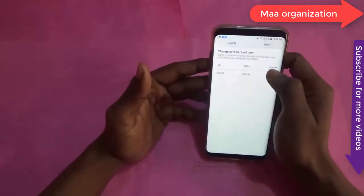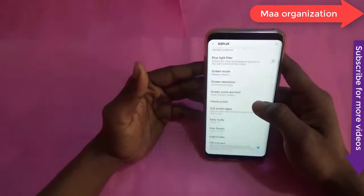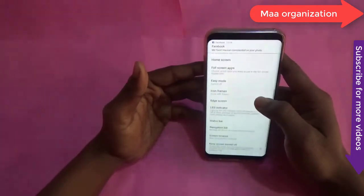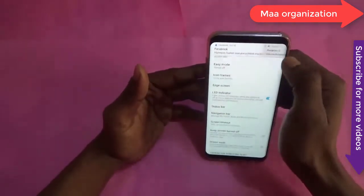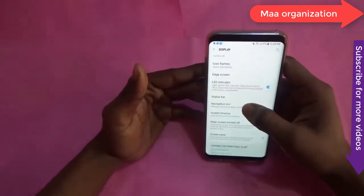Even though Corning claims that Gorilla Glass 5 is stronger and more resistant to scratches, the truth is completely the opposite. A friend who owns a Galaxy S8 Plus happened to drop the phone from knee level, and the screen was left shattered.